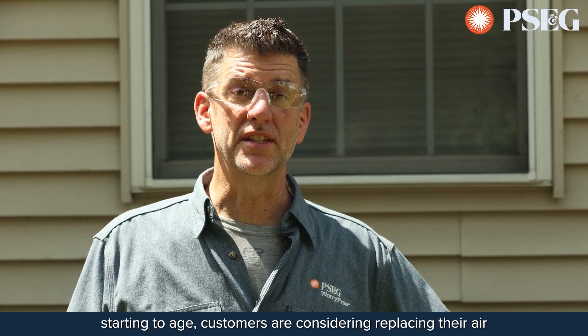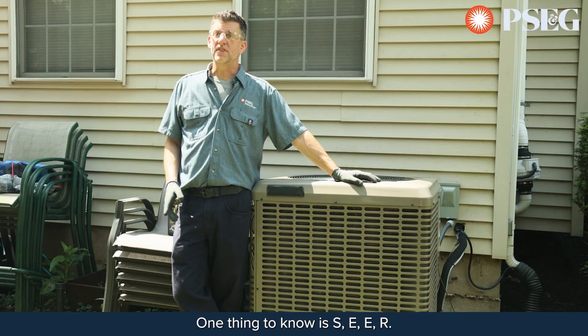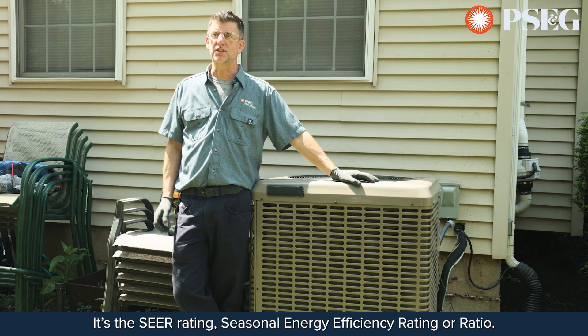With many of the air conditioners in the field starting to age, customers are considering replacing their air conditioning systems. One thing to know is SEER — the SEER Rating, Seasonal Energy Efficiency Rating or Ratio.